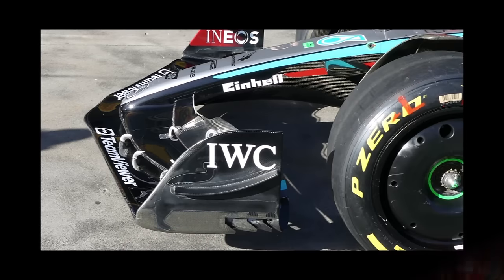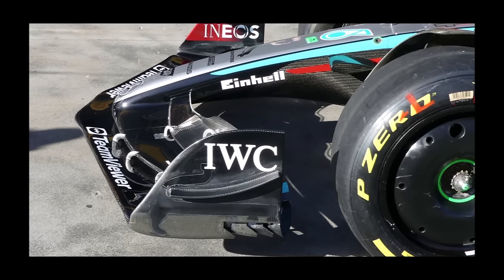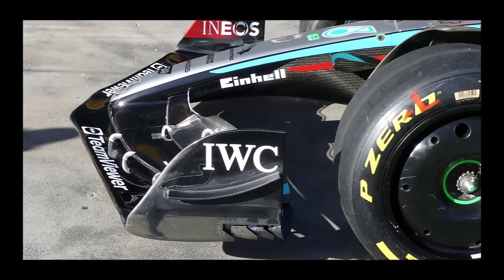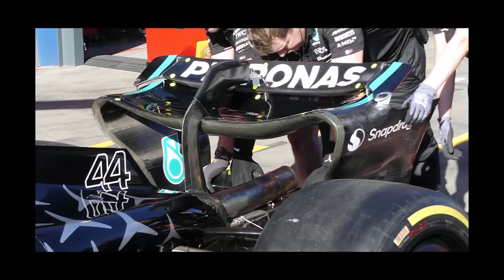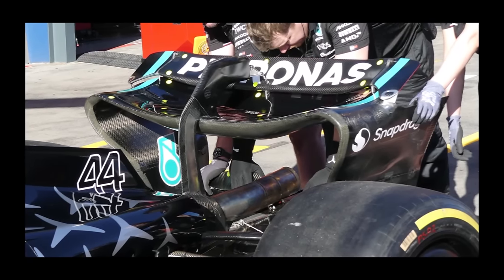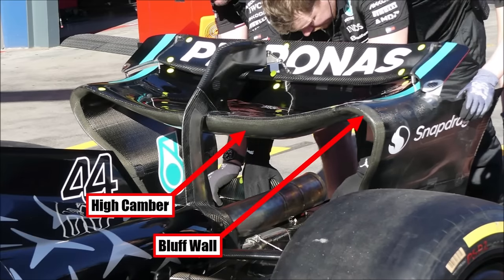At Mercedes we see their extreme outwashing front wing tip feature and some covered cable routes. Also nice to see the short nose and large first two elements. It looks like they are using their standard high downforce rear wing but without a gurney flap. We can see the extreme camber of the center profile and the bluff forward wall at the sides.